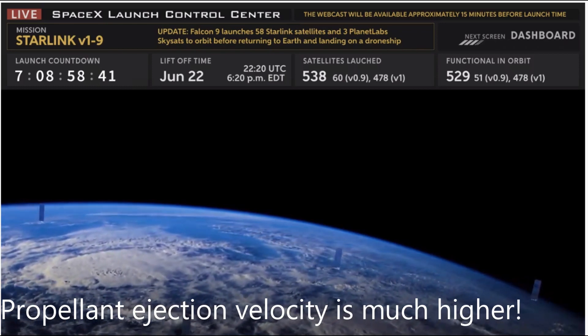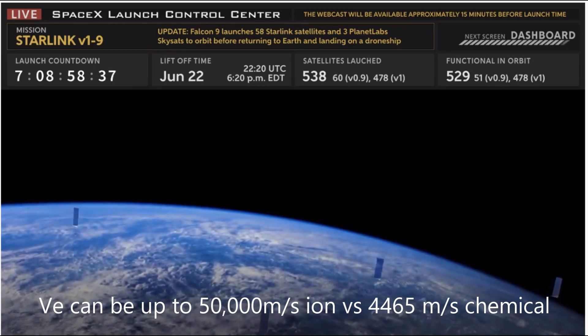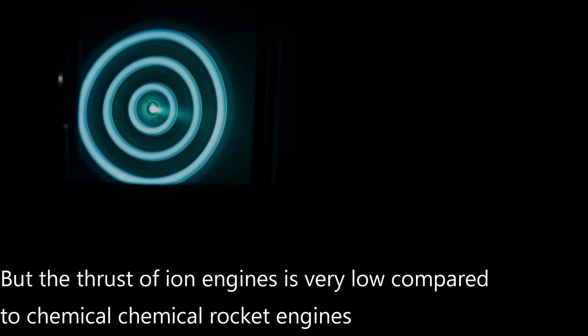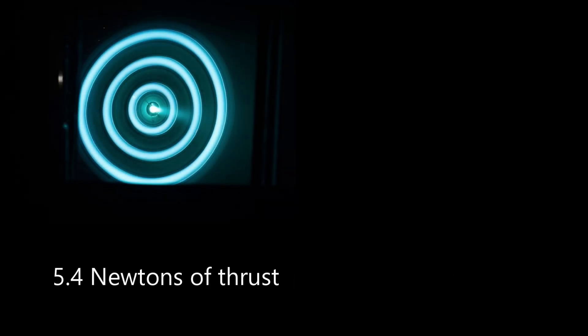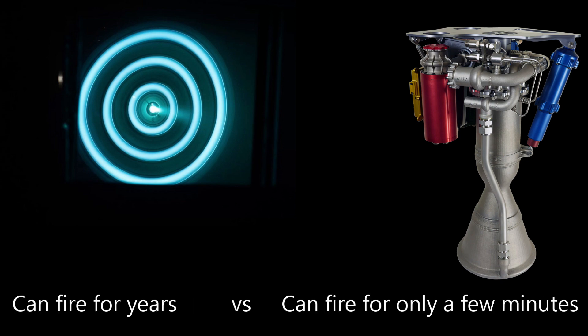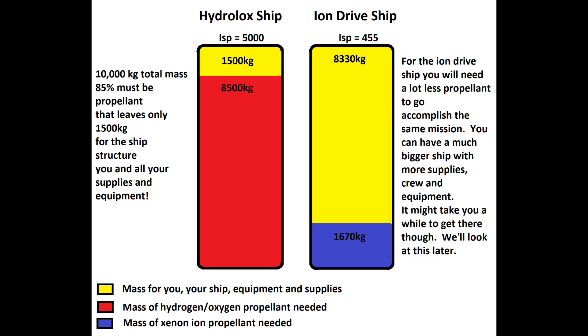Ion engines can generate an exhaust velocity of 20 to 50 kilometers per second with a thrust of 25 to 250 millinewtons, although the X3 Hall thruster has produced 5.4 newtons. This amount of force is tiny compared to even small chemical rocket engines. The difference is that the ion engine can fire for weeks or even years, while a chemical engine burns for only a few moments before exhausting its fuel and oxidizer. This generates a much higher final velocity with a lot less propellant mass used.